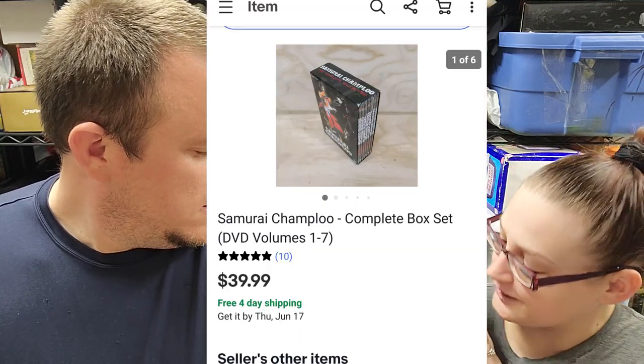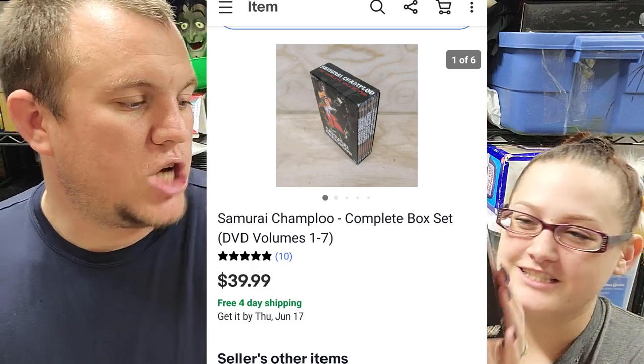Next we have Samurai Champloo DVDs, volumes one through seven. This sold for $40 shipped — two bucks at an estate sale. At that same crazy estate sale they sold me Castlevania for PS1 for a dollar, which is like a $150 to $200 game. They had no idea what they had. It was an older community and for whatever reason the person had a bunch of anime and video game stuff.